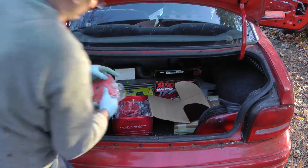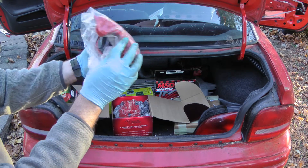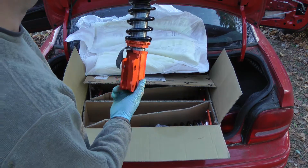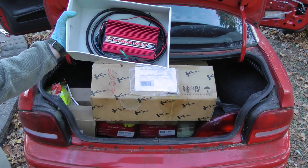Brand new powder-coated brake calipers front and rear, LUC high performance clutch, manifold gaskets, beautiful K-Sport coilovers, and an MSD DIS2 digital ignition.